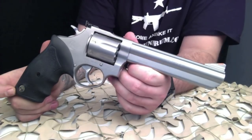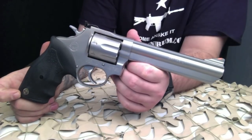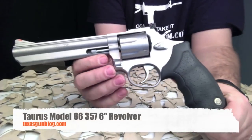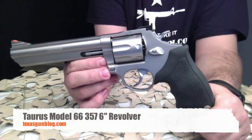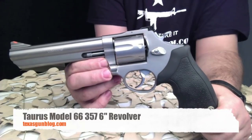If you're looking for an inexpensive range gun or a nightstand gun, this would definitely fill that role. We hope you enjoy our footage here — if you're looking for one of these, they're definitely worth grabbing for the price. Find us online at TexasGunBlog.com and please subscribe to us on YouTube.